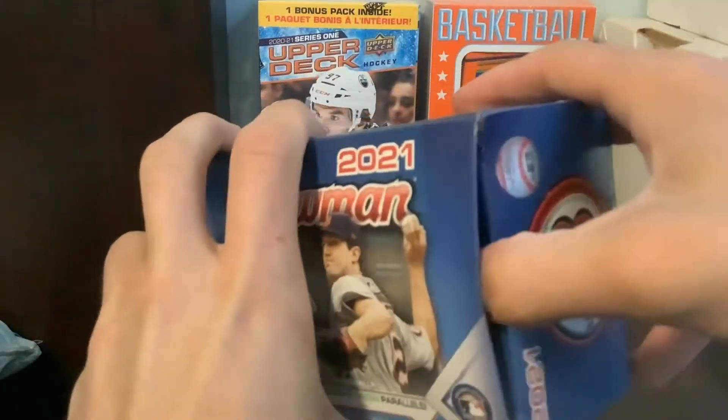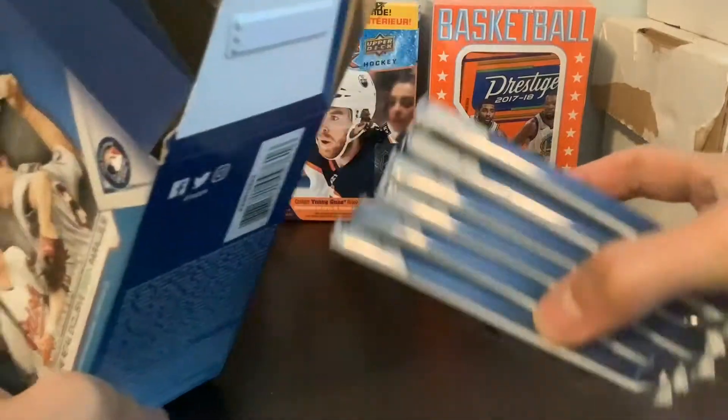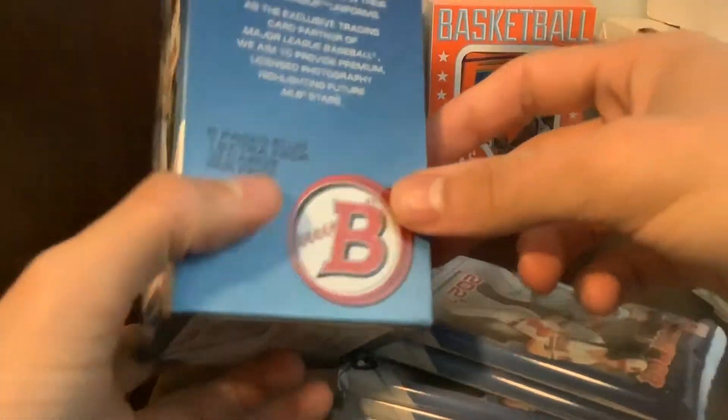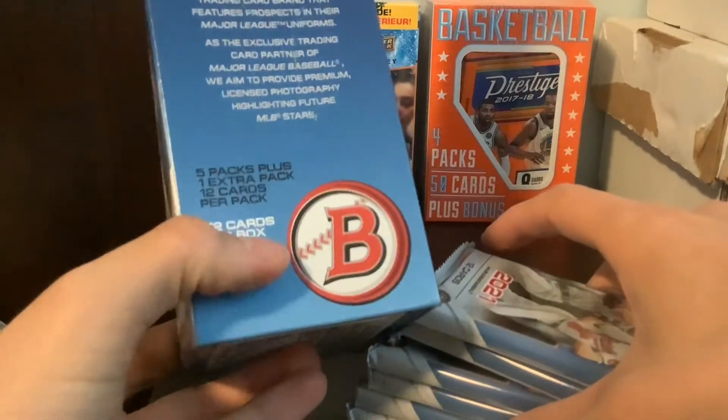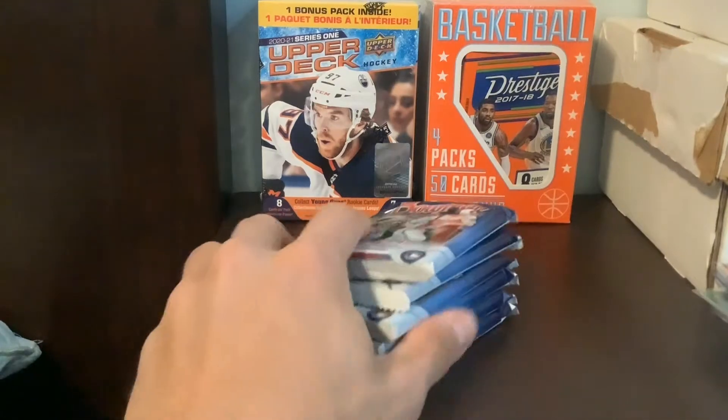I was pretty happy to grab some retail off of Topps.com. Usually they're pretty good with retail. So you got how many packs in here? Five packs plus one extra, so six packs of 12 cards. That is pretty nice. A lot of cards to rip through here. We got six packs. I can't believe Bowman already released — it's crazy how fast it's going with the releases and all.